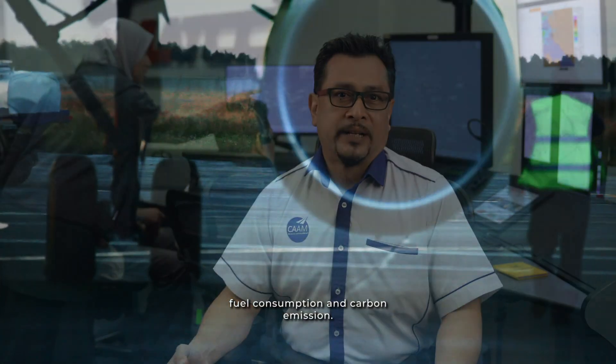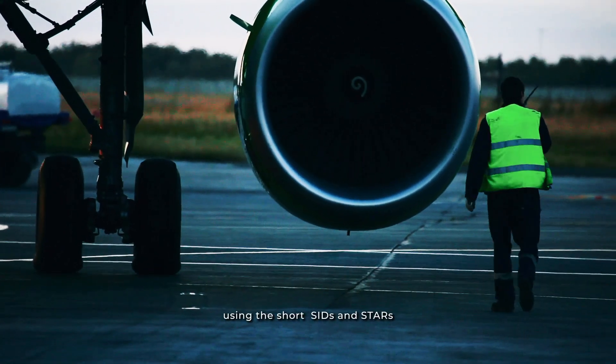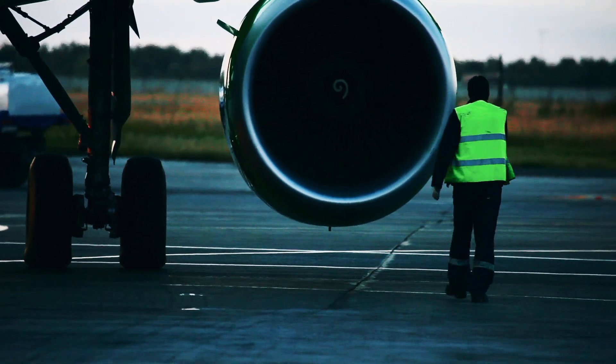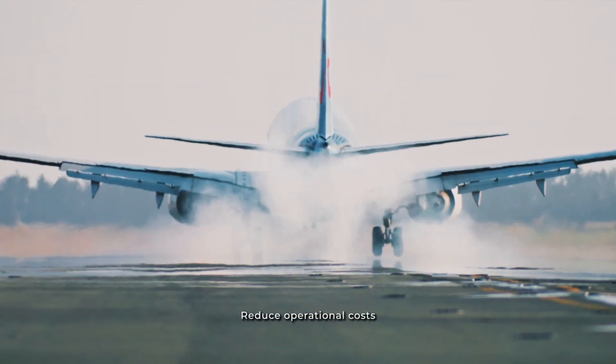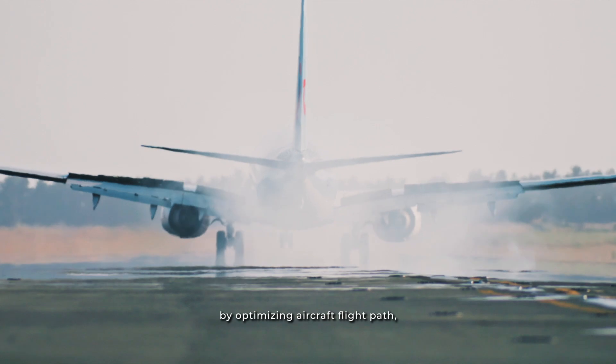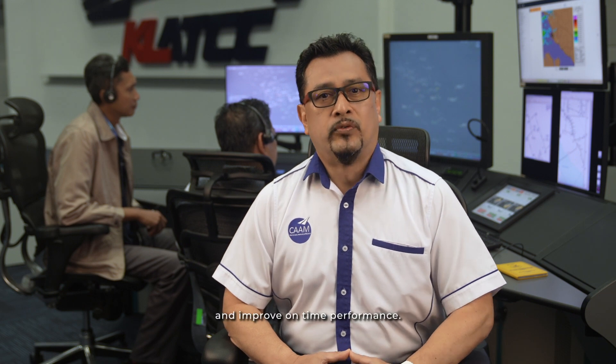For air operators, the advantages of short SIDs and STARs include reduced fuel consumption and carbon emissions by filing the flight plan using the short SIDs and STARs, improved safety and efficiency standards, reduced operational costs by optimizing aircraft flight paths resulting in shorter flight times, reduced delays, and improved on-time performance.